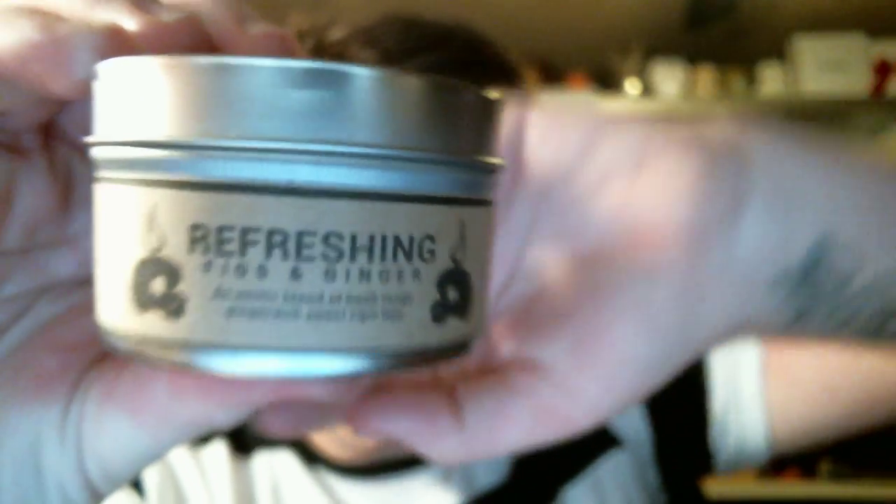And then Refreshing Figs and Ginger — this is my absolute favorite one because I love the scent of figs. It's 50/50: you smell fig and you smell ginger. An exotic blend of fresh tangy ginger with sweet ripe figs. Ginger is an interesting note — it can come off almost a little cloying at times, but blended they really hit the nail on the head with this. The ginger in it is not like nasty ginger. Every time I think of ginger I think of when you go to hibachi and you get the salad with the ginger dressing — that's always what I think of.